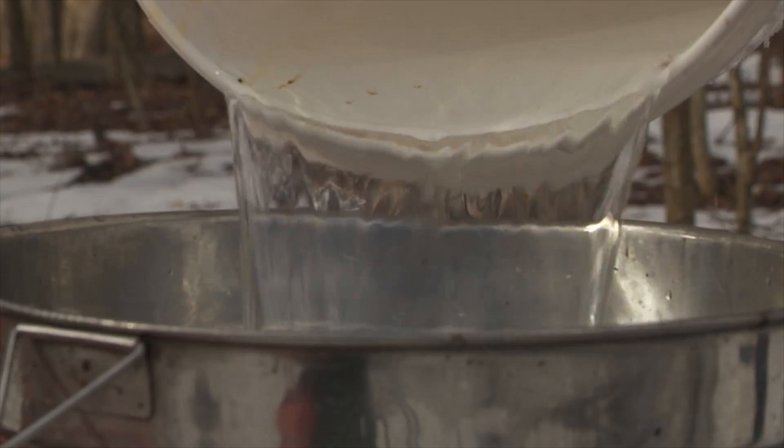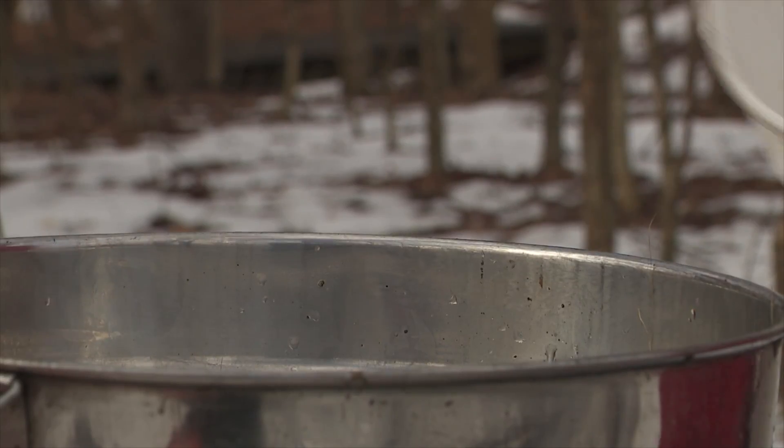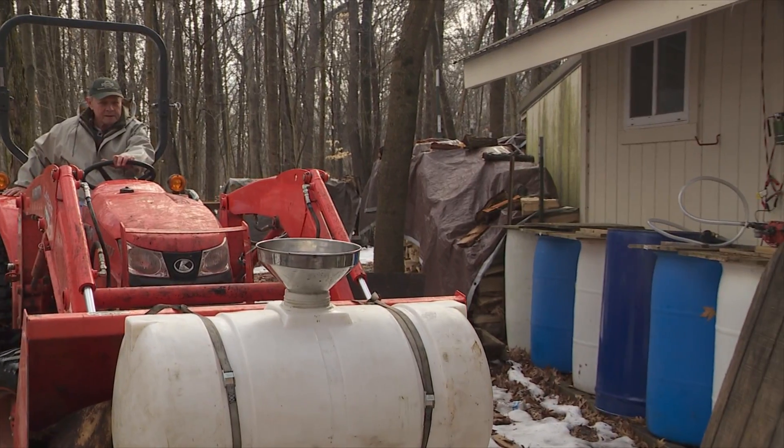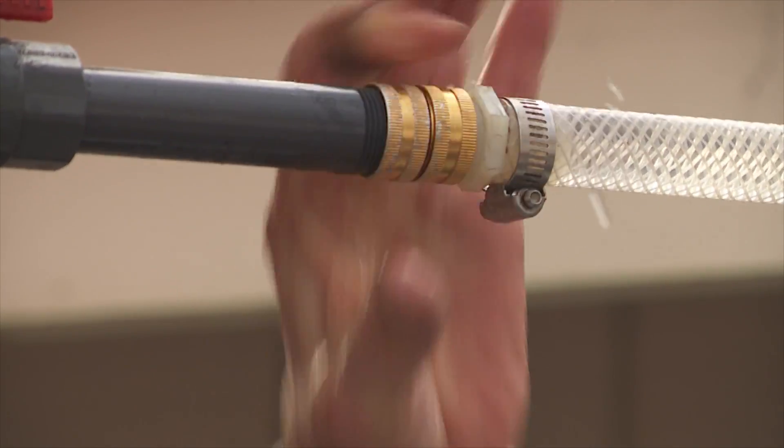That's the sap — comes out one drop at a time. We'll get about ten gallons, maybe a thousand or two gallons of sap total. We go put it in that silver tank over there, add the tube, and it goes into the shop.